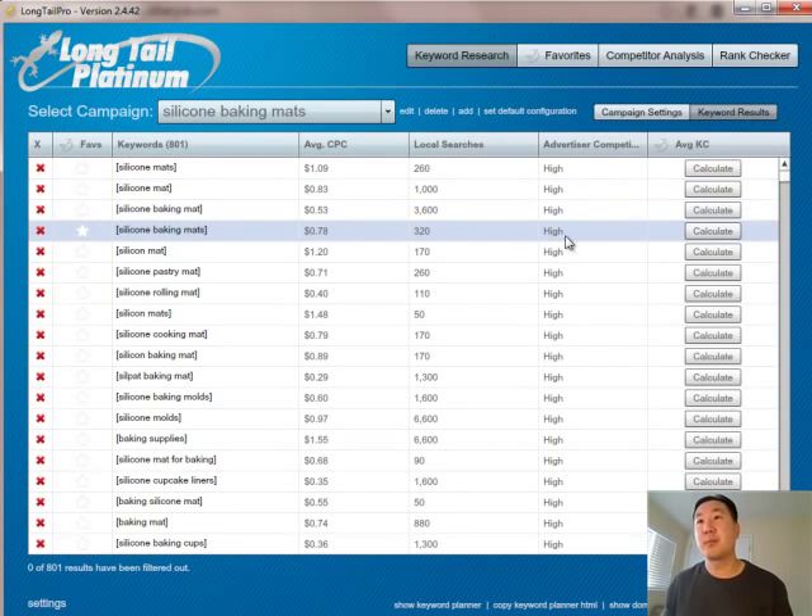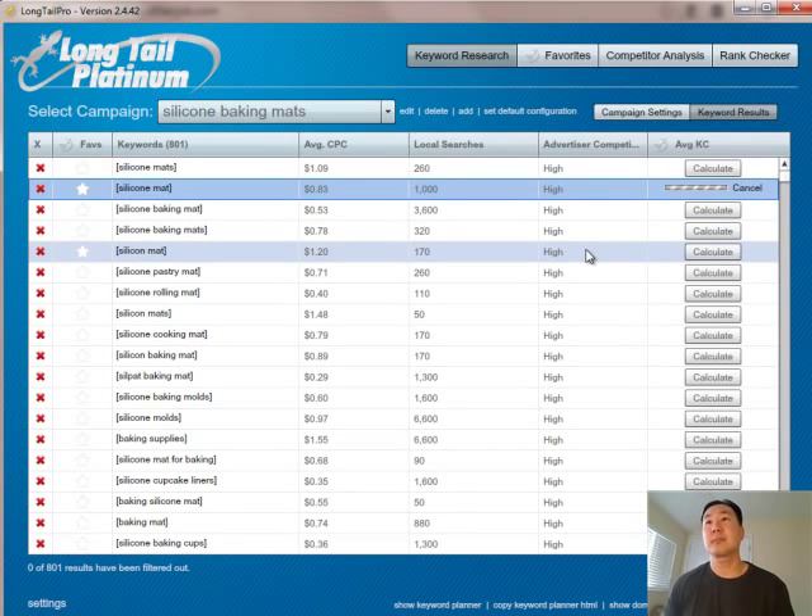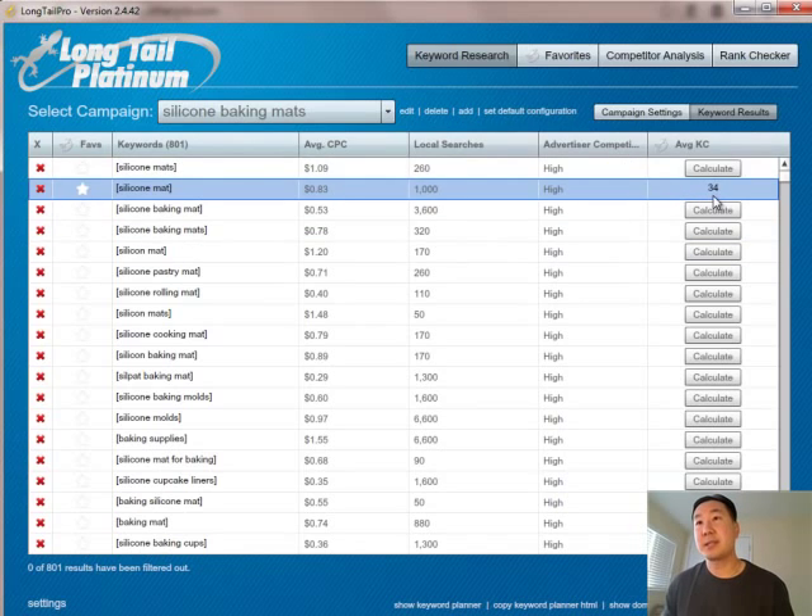What's really cool about Longtail Pro is that if you click on the calculate button, it will give you an idea of how hard it is to rank in search for this keyword. For example, silicone mat here has a keyword score of 34. In general, anything in the 20s or low 30s is going to be easier to rank in search. Anything higher than 35 or 40 is generally going to be more difficult.